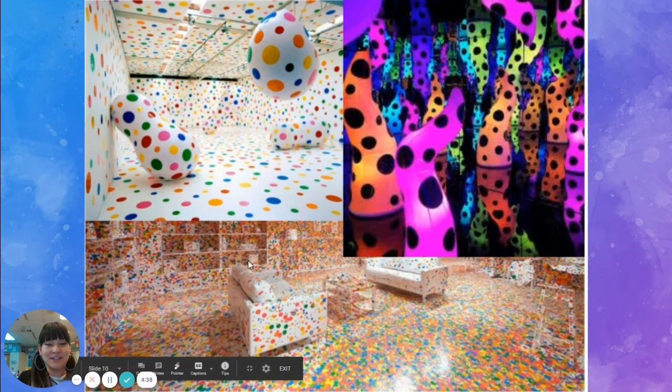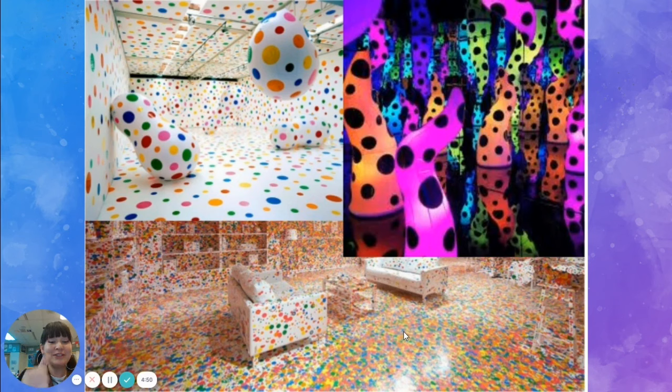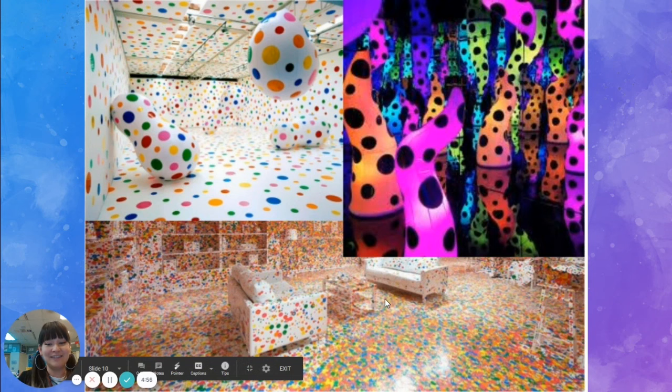This one here is very interesting. This room started as a white room with white furniture, and then she had a lot of children come to this space with polka dot round stickers, and they had the children put the round stickers everywhere in the room. So she made this artwork with the children, which is pretty cool.